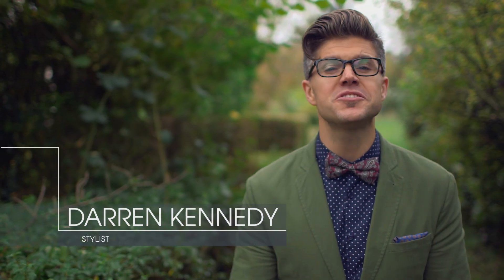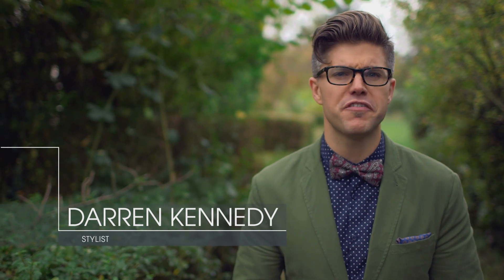Hi, I'm Darren Kennedy and I've come to St Albans to visit the Barrow family, who went online and won our festive makeover. I'm here today with my team to give their house a fabulous festive look.